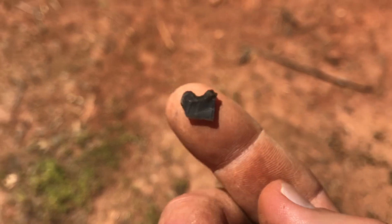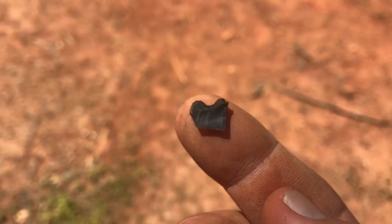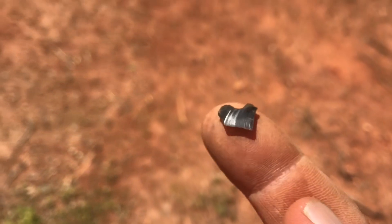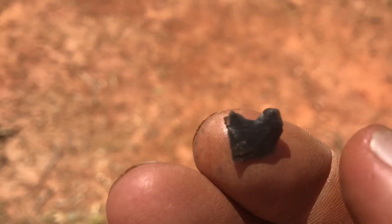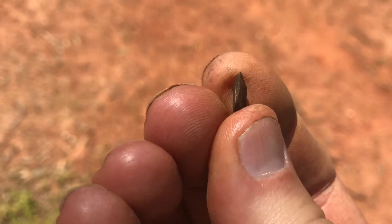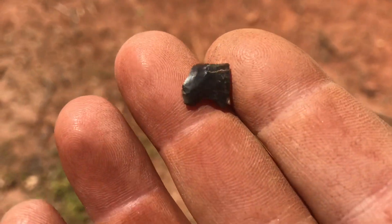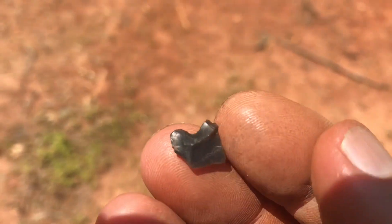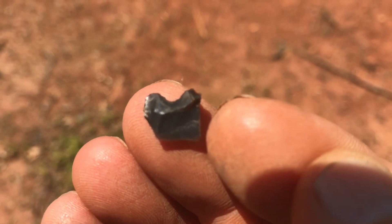Okay guys, I just wanted to show you this little piece I thought was just a little flake of chert. What it is, it's just a little tiny broken LaCroix. I know it's hard to see it, but there's work everywhere on it. It was broken at some point in time and they worked it to scrape or do something small with it. But anyway, that's pretty neat actually. I hope you guys can get a good look at it. That's all I came up with.